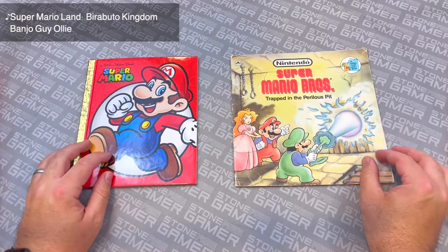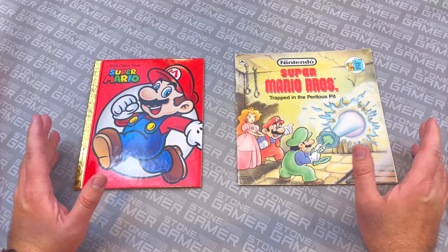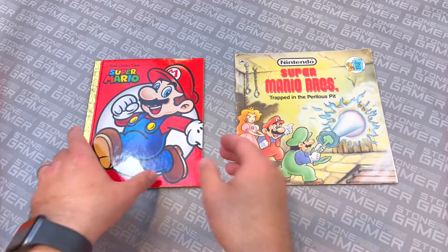Alright everybody, here we are. We've got our two different books side-by-side and we're going to compare them directly, because this is the content that you deserve. So let's first take a look at the new one.